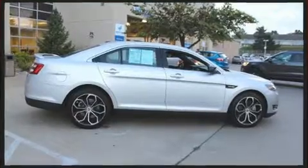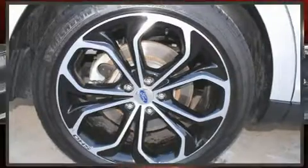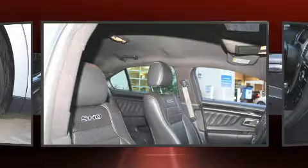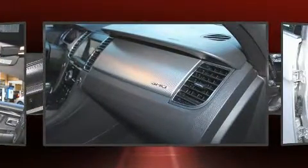A turbocharger is also included as an economical means of increasing performance. A wealth of standard features means that you no longer have to sacrifice, like power windows, mirrors and seats, a blind spot monitoring system.